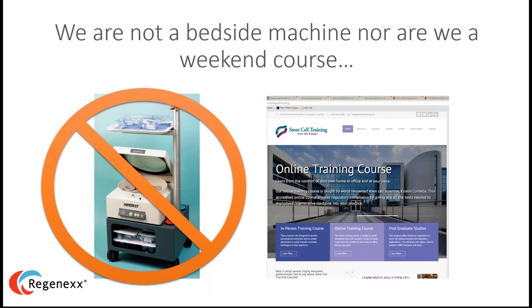Anyone with a heartbeat and a medical license — and sometimes they don't even check for the medical license — can take a weekend stem cell training course. We're very different. We hand-pick our doctors, refuse to let certain physicians on the network because they lack the base training, and then we train them thoroughly. We see emulators pop up every day — imitation is a form of flattery — but no one has the depth and breadth that we do.